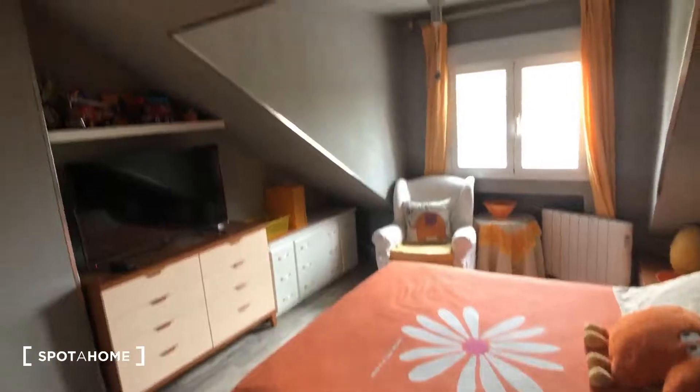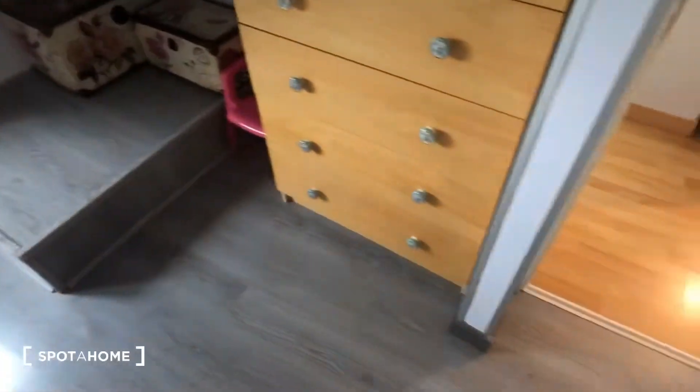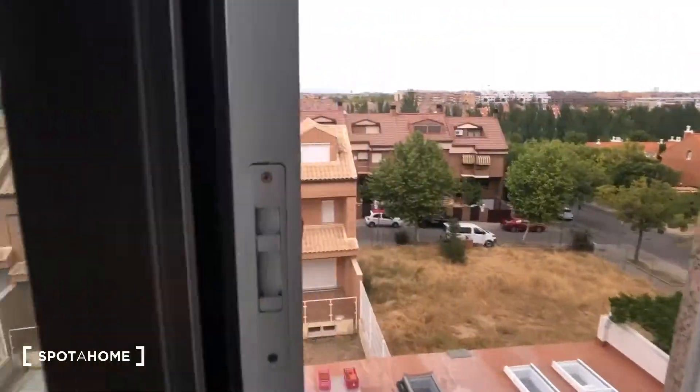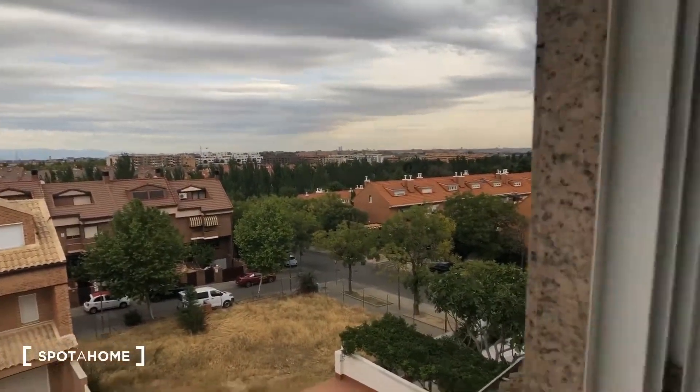Now we'll go around the corner into bedroom number two, which also has a double bed. We have all sorts of dressers and storage areas, and there's another dresser here. This is the heating unit, and you can see there's also a ceiling fan in here. Here's the view out the window — that's bedroom number two.